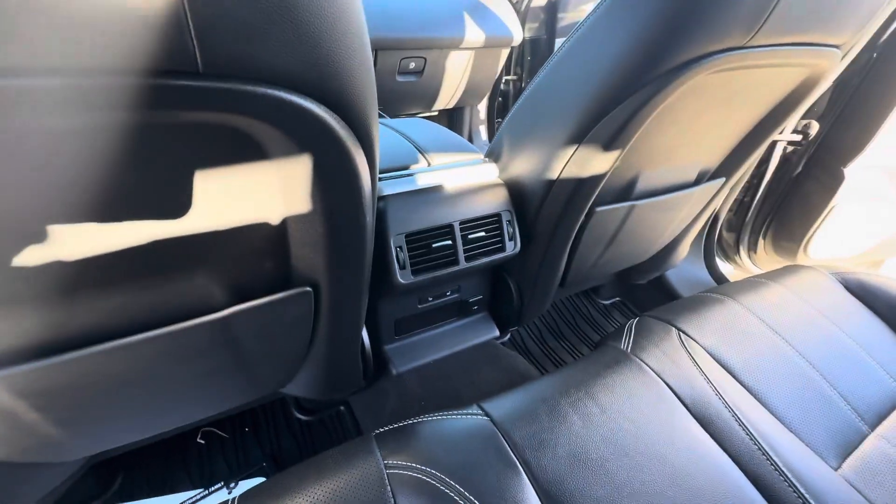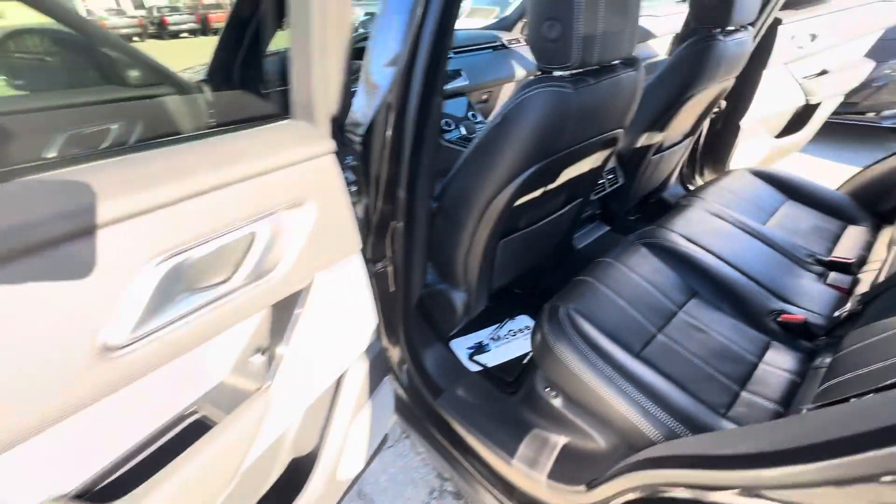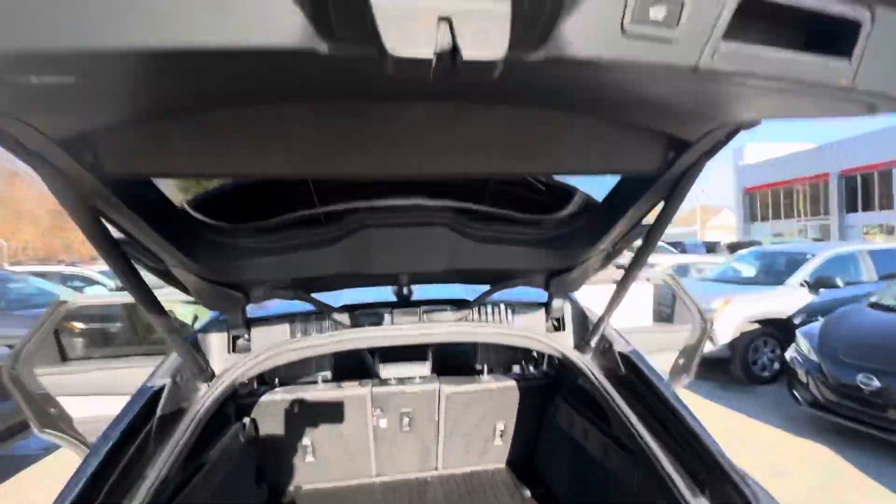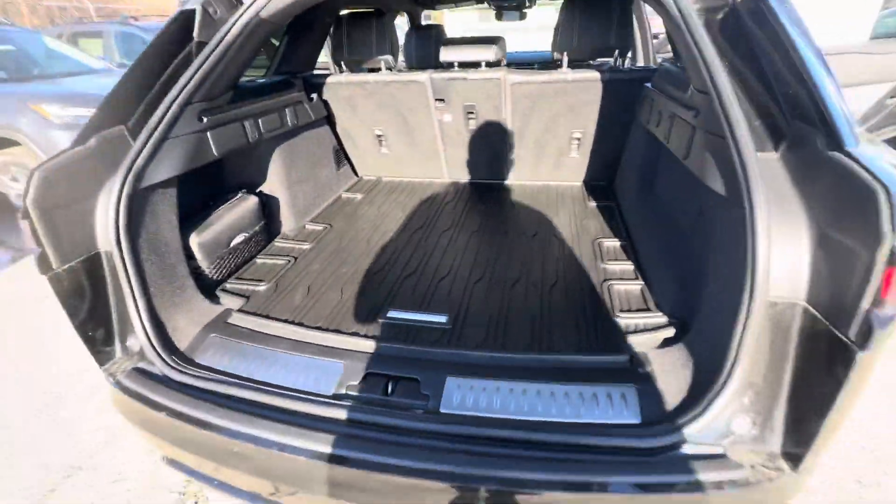Here in the second row, you do have your AC vents, heated rear seats, and USBs. Good amount of space back here as well. Then the trunk space — it is a power tailgate, by the way — tons of space back here.